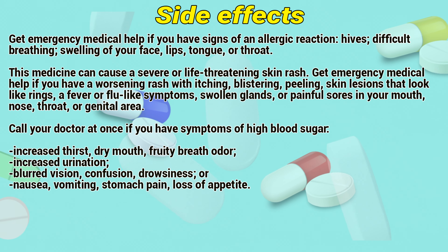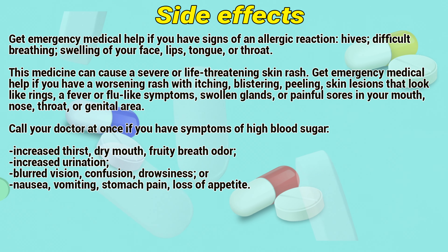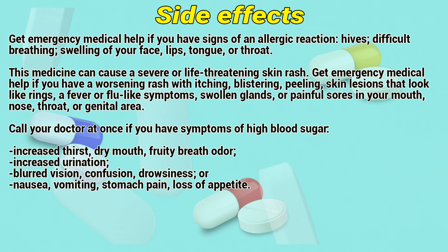Side Effects: Get emergency medical help if you have signs of an allergic reaction: hives, difficult breathing, swelling of your face, lips, tongue, or throat. This medicine can also cause a severe skin rash.